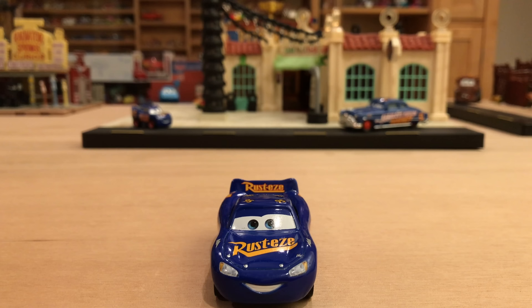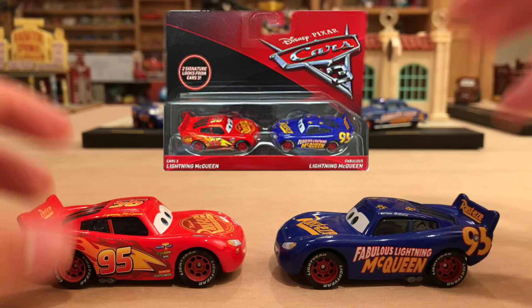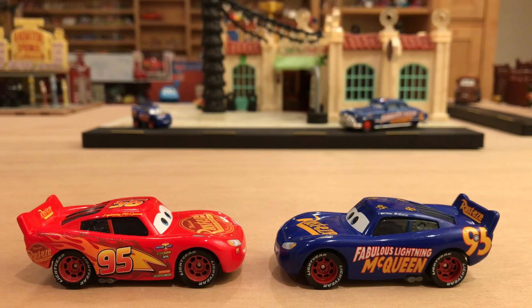Now let's talk about his releases. Obviously, as a single, that's out in stores now. Also out in stores is a two-pack with Fabulous McQueen and the regular McQueen, labeled Cars 3 McQueen — a great thing because it gives collectors a second chance to get him. He is so popular that collectors are just going to scoop him up, so you're definitely going to have at least a little bit of a hard time finding him.